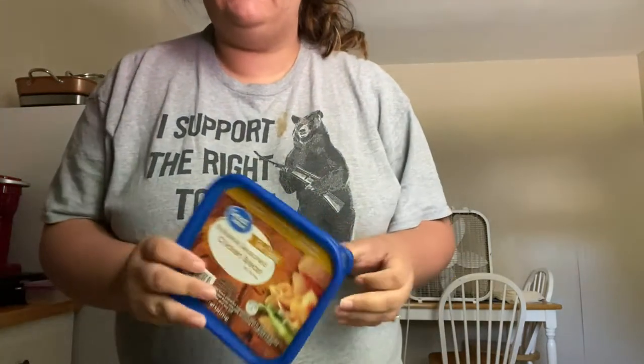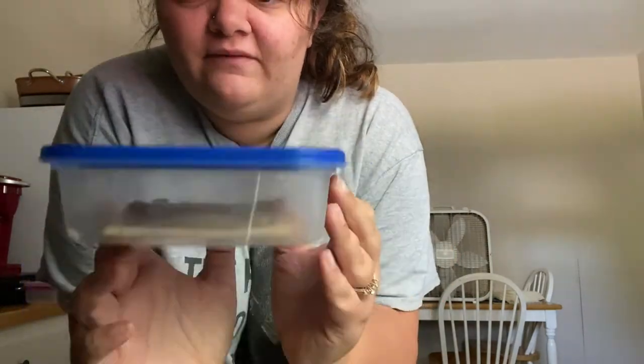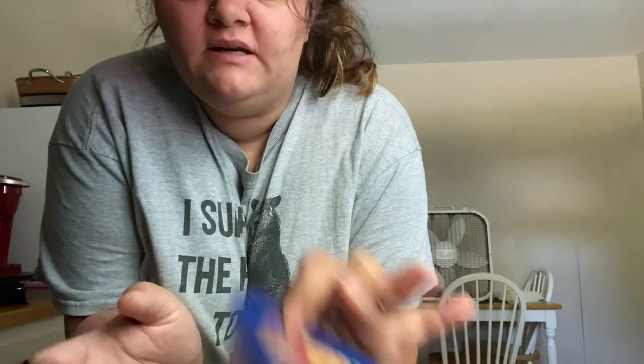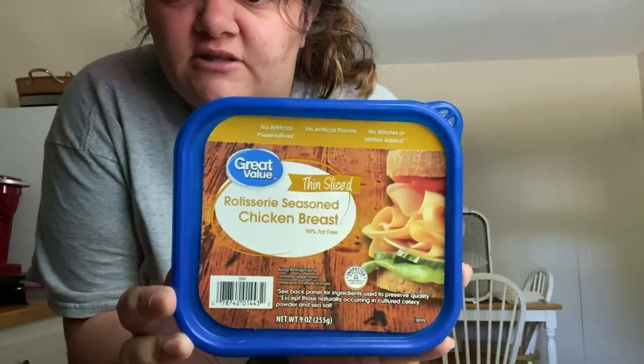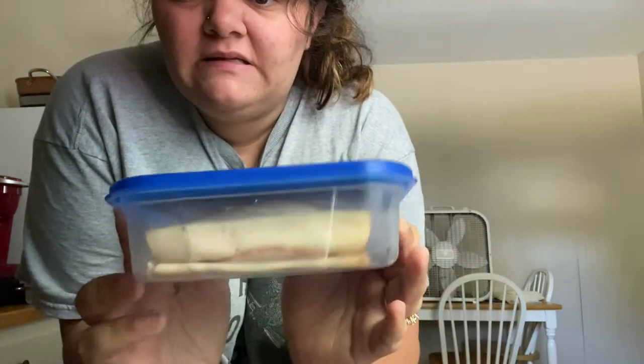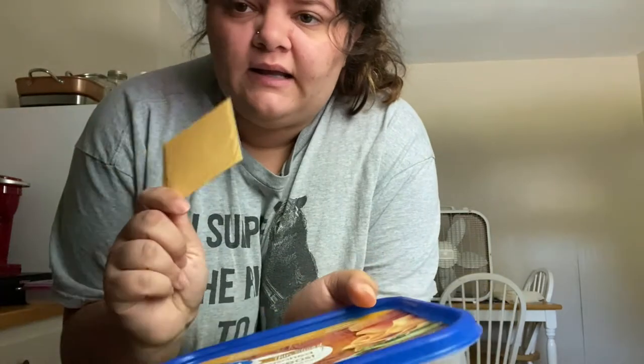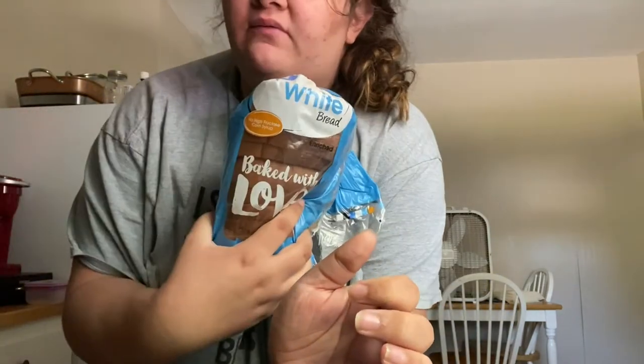What I'm gonna take to work is the last couple slices of this chicken. This is just the Great Value Thin-Sliced Rotisserie Seasoned Chicken Breast. This stuff is amazing. There's only a few slices left. Got some Kraft cheese and some Great Value bread. I just gotta go get my Tupperware container to put it in.